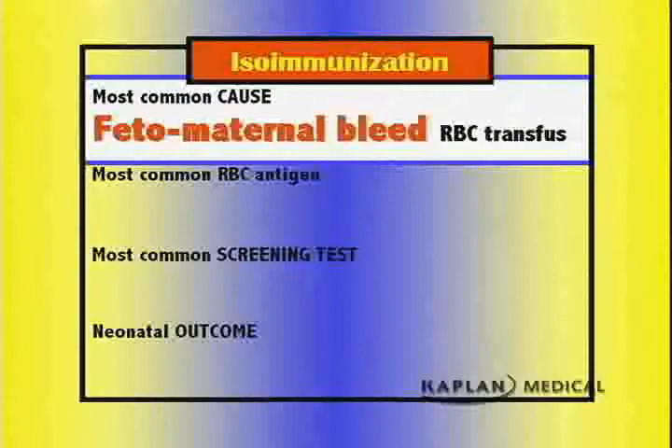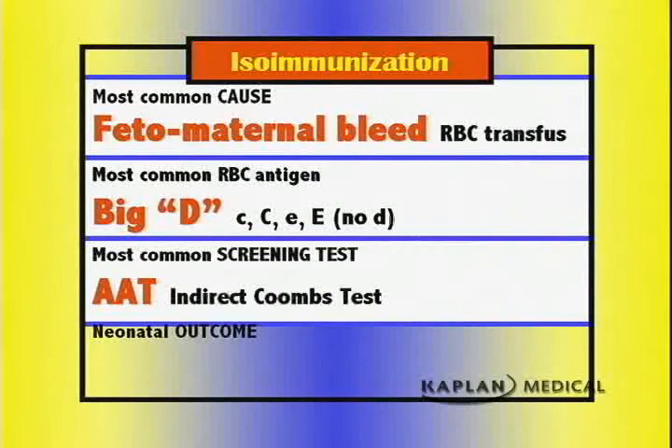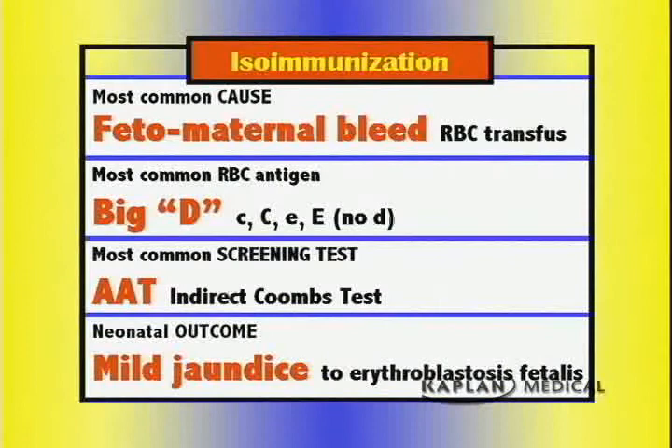The most common cause of isoimmunization is fetomaternal bleeding, though transfusion with mismatched blood is theoretically possible but very uncommon. The most common red blood cell antigen involved is the big D. When we talk about a woman being Rh-negative, we're talking about the rhesus system and the big D antigen. There is also little c, big C, little e, big E — there is no little d. The screening test used to find antibodies is the indirect Coombs test or atypical antibody test.